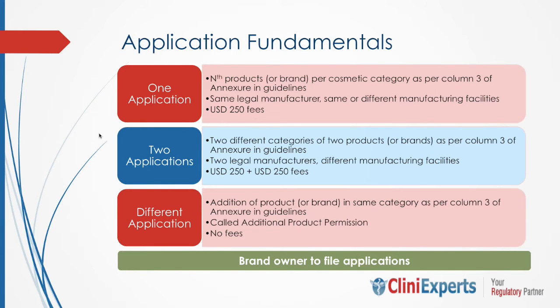Regarding application fundamentals: for each application, a fee of USD 250 or its equivalent in Indian rupees is charged for each brand, for each category of cosmetics as mentioned in column 3 of the annexure of these guidelines. If the applicant seeks to import the same brand belonging to different legal manufacturers, separate applications for each manufacturer must be submitted, with separate fees paid accordingly.